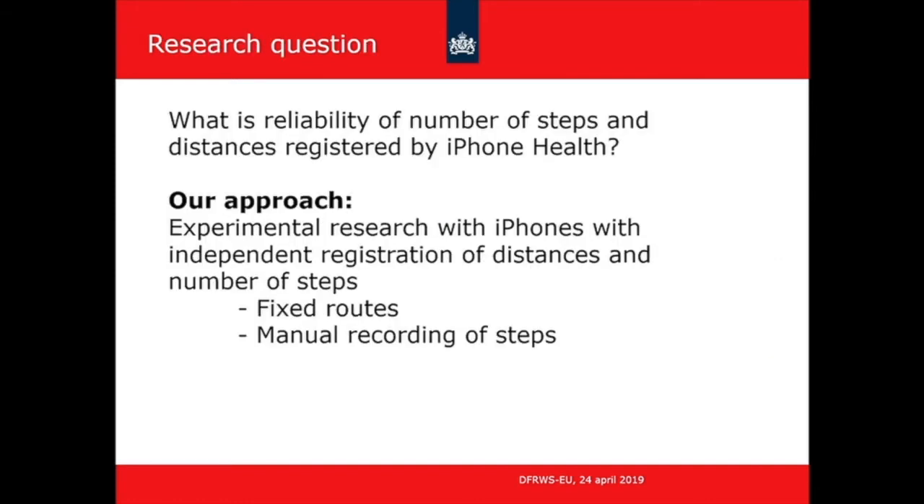The main question addressed in this presentation is about the reliability of the number of steps and distances registered in the iPhone. Our approach was to do experiments and compare what we find in the telephone to the ground truth. We used fixed routes so we know the real distance, compared it to what was found in the telephone, and also manually recorded steps. In this way, you get a sense of reliability and also the factors that influence the accuracy of the device.